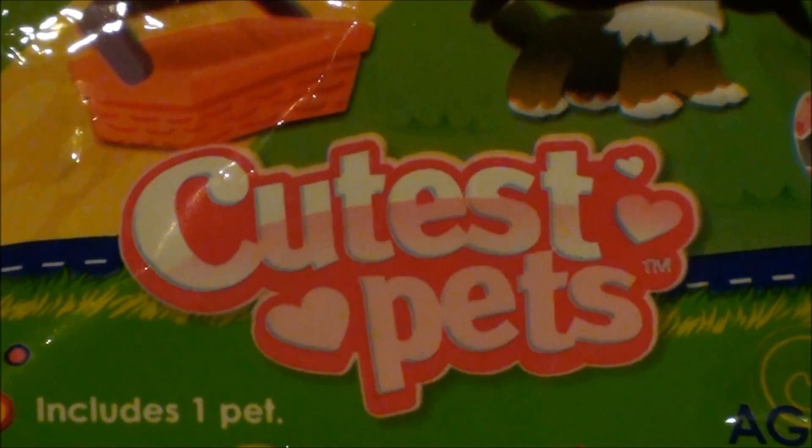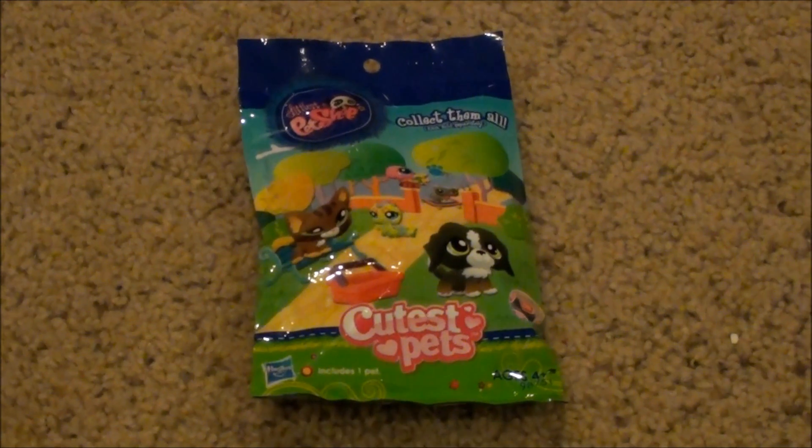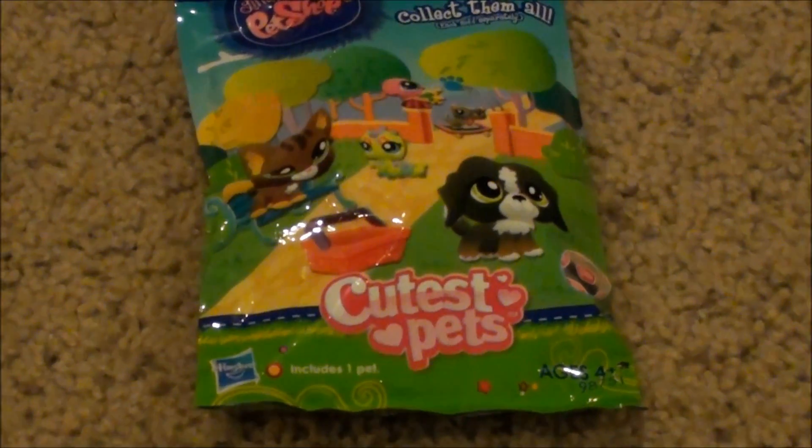Check it out. LPS mystery bag. I'm so excited.